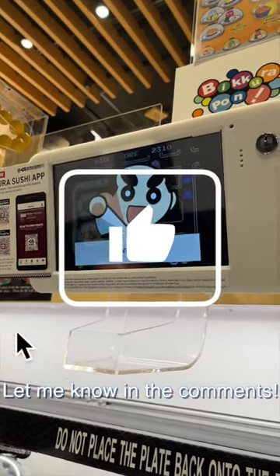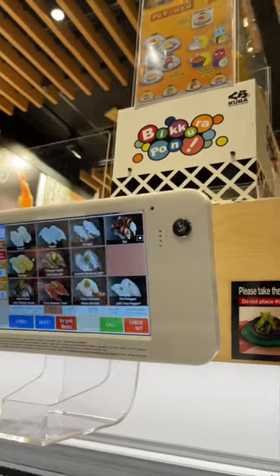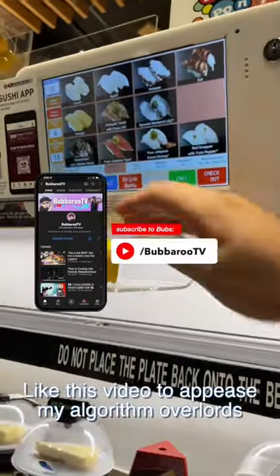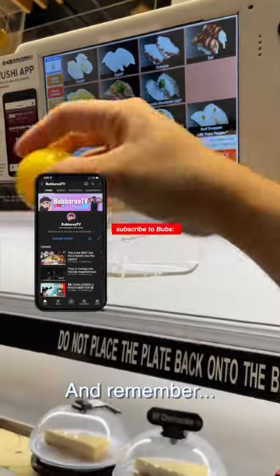Would you want to eat here? Let me know in the comments. Don't forget to watch the full video from my experience back in Japan. Thanks for watching. Like this video to appease my algorithm overlords, don't forget to subscribe for more content, and remember — stay hungry.